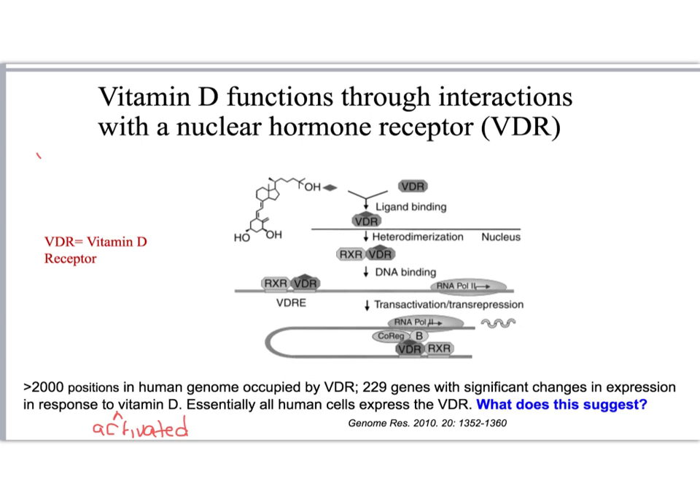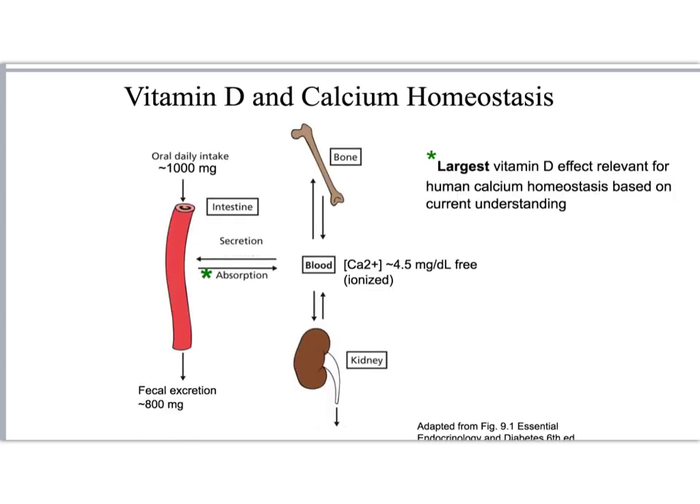So what does this suggest? It suggests that vitamin D is having lots of pleiotropic effects throughout the body. We'll specifically be talking about how activated vitamin D increases calcium absorption in the intestine, but it must have many more effects, many of which are not fully understood. Activated vitamin D increases the transcription of several genes required to increase the absorption of calcium from our diets.